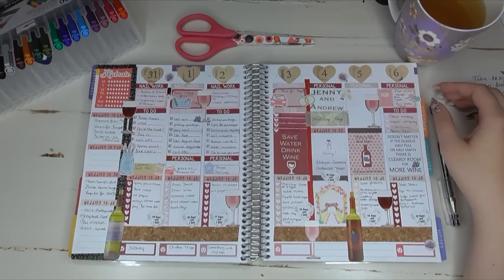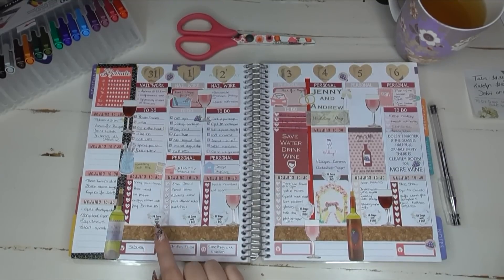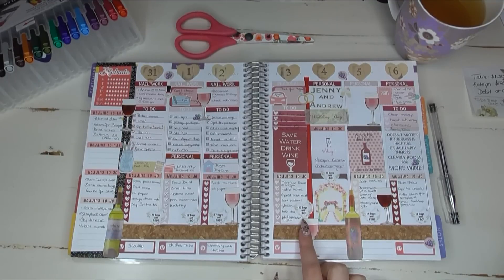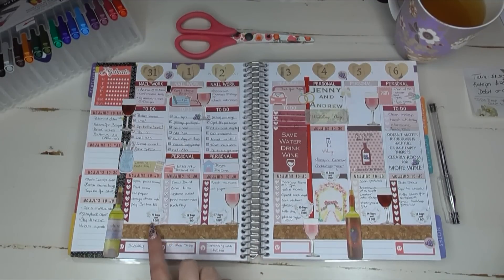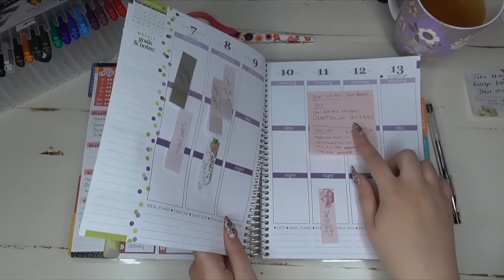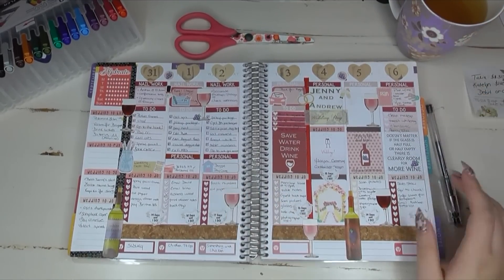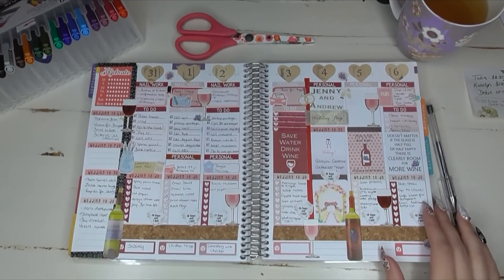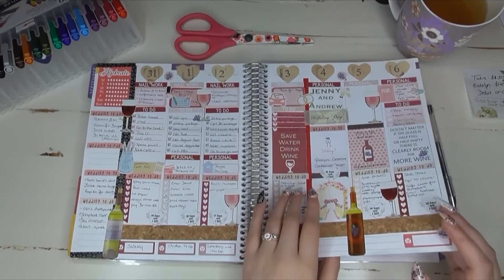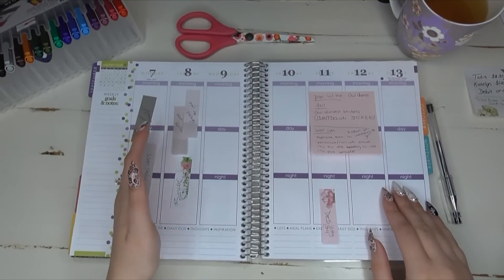I got so many comments from you guys telling me that I forgot about my wedding countdown stickers — which I totally did! I forgot to put those in my plan-with-me, but I did go in after filming and added them. I've now written it down to make sure I do my countdown stickers. You guys were so sweet reminding me — I honestly didn't think anybody would notice, but you totally did.